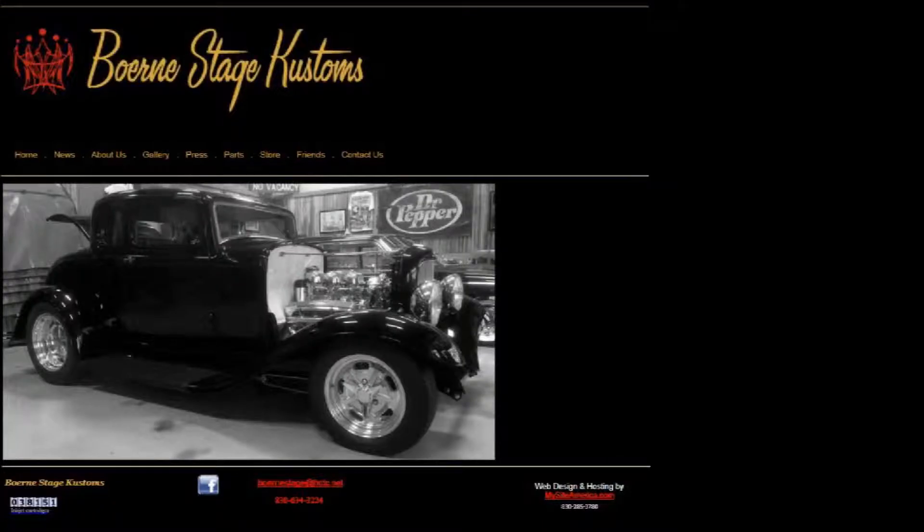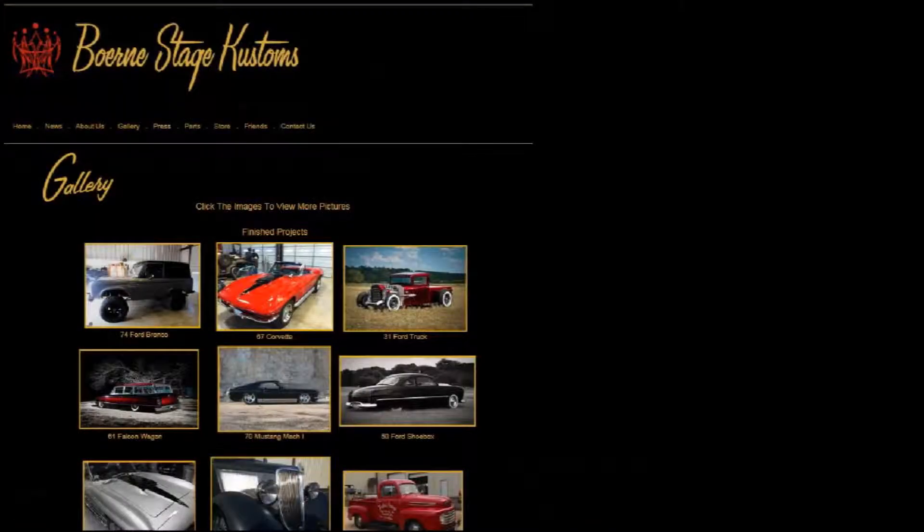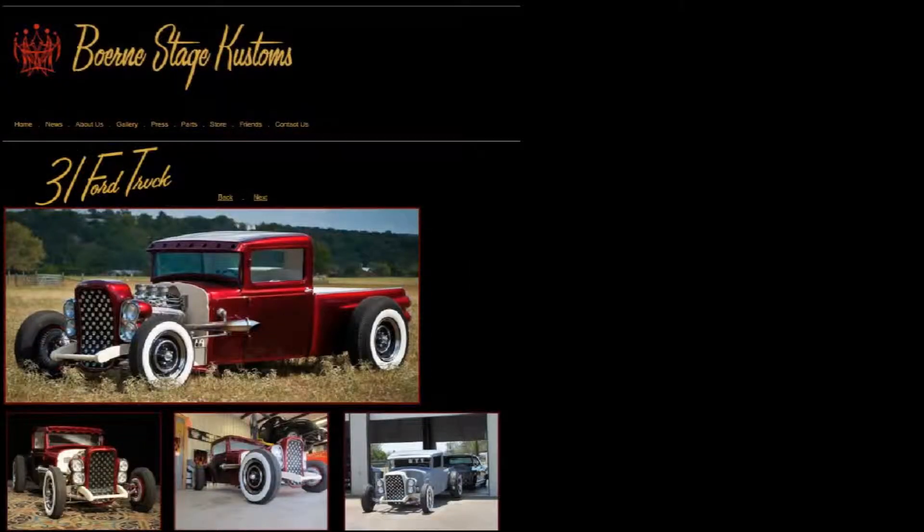We've been working with Bernie Stage Customs on their website since 2009. It includes 79 pages of classic cars, trucks, and shop pictures.